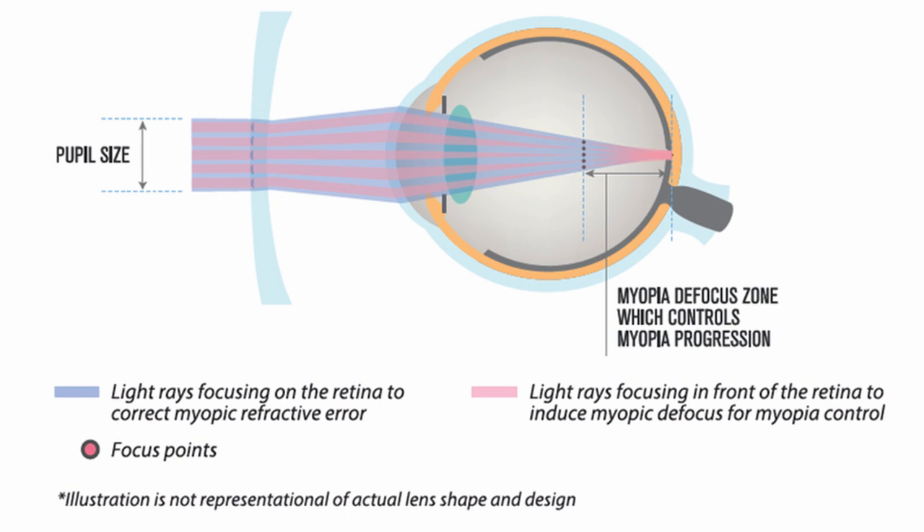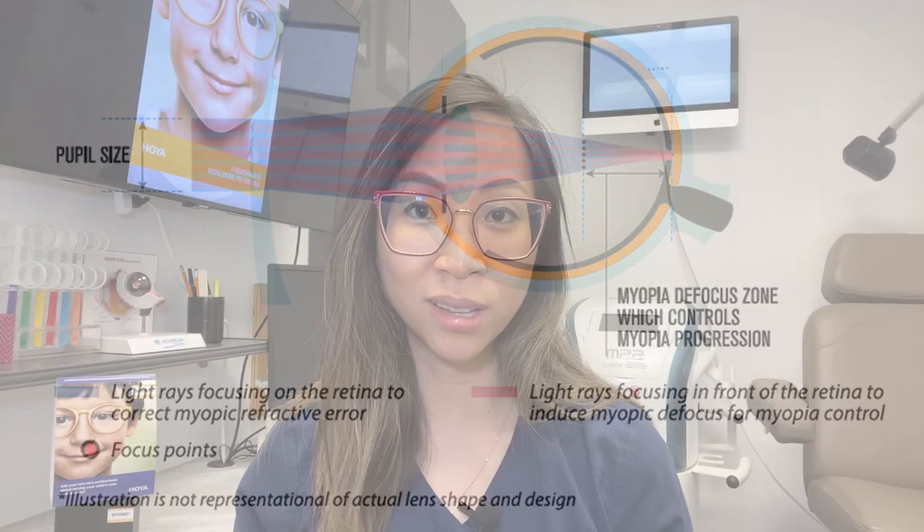When a child looks through the lens within an area called the pupil size, the design produces two focal points. One is in front of the retina, controlled by light passing through the segments. The other focus point is on the retina, focused by light passing through the area without the segments, providing clear vision. To effectively control myopia progression, myopic defocus has to be continuous even during eye movement, which is why the segments extend beyond the pupil size area evenly distributed on the lens surface.